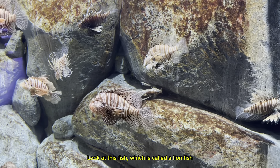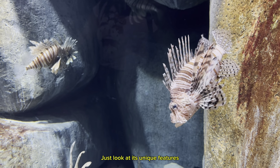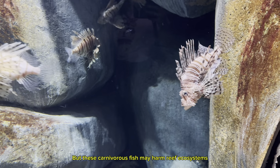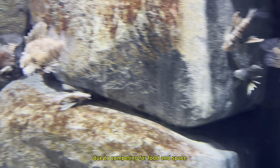Look at this fish, which is called a lionfish. Just look at its unique features. These carnivorous fish may harm reef ecosystems due to competing for food and space.